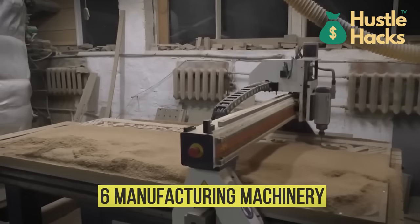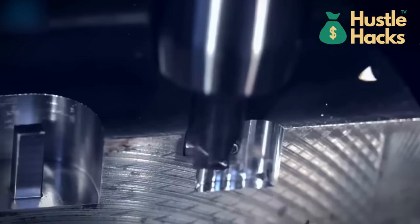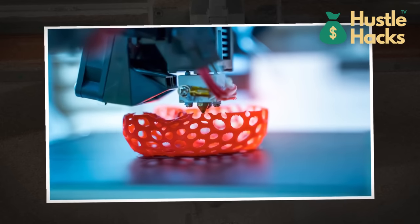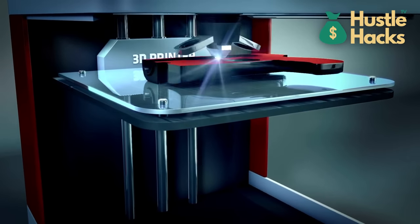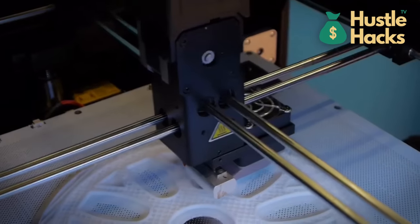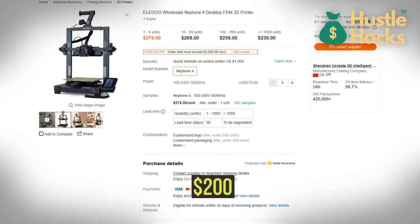Number six: manufacturing machinery. Are you an imaginative maverick with a flair for innovation? Picture a 3D printer at your disposal. This revolutionary tool is not only adept at crafting prototypes, but can also custom produce items uniquely tailored to your client's desires. The entry point for 3D printers can be as affordable as $200, opening the gateway to endless creativity.